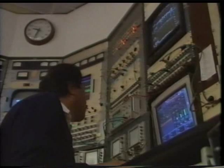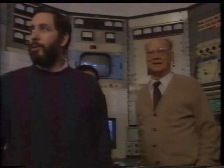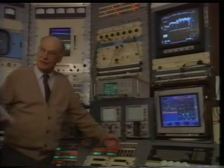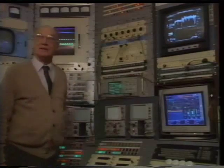On February 20th, 1993, the bevatron's beam was turned off. Scientists, engineers, and technicians gathered to say goodbye to a machine that had brought almost 40 years of exceptional scientific progress. Ed Lofgren is going to turn off the machine 39 years to the week after the first beam was circulated. This is going to be easier than turning it on — that took about three months. Go ahead. Go.